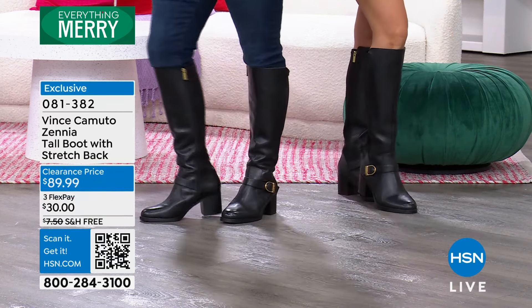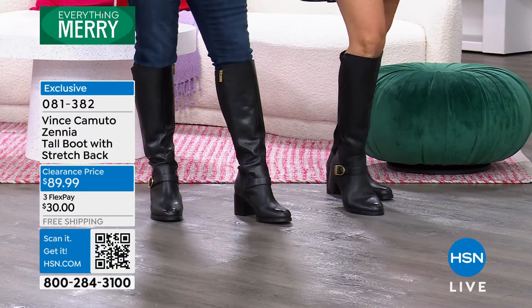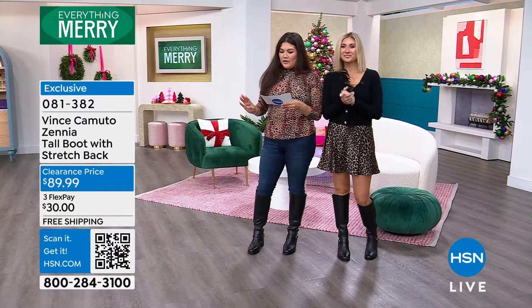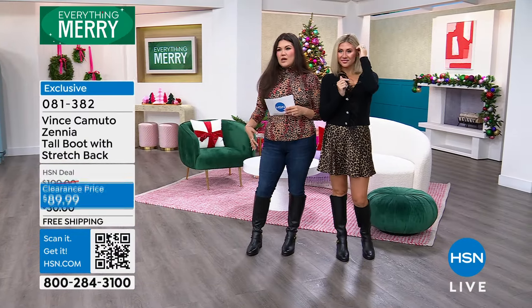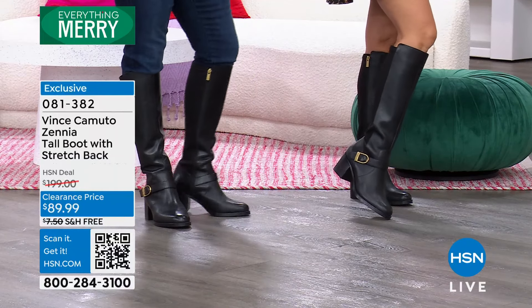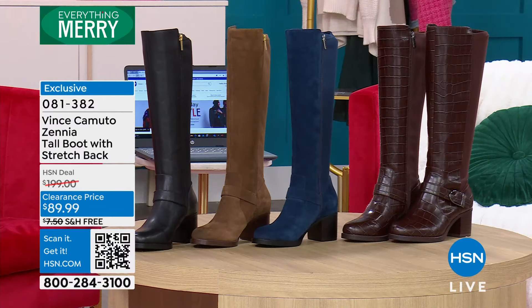My goodness. These boots are made for walking — yes they are. These boots today, we have four different color variations. You're looking at the ones that we're wearing. These are going to be the black leather. They have a beautiful gold detail that you're seeing on the buckle, and on the back, that's where you're gonna see that suede piece.